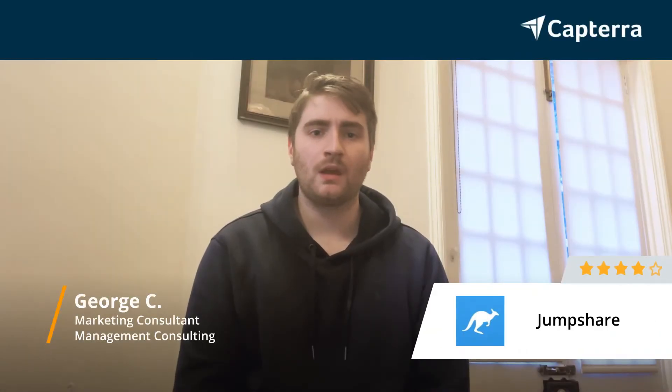Hi, my name's George. I'm a marketing consultant. I'd give JumpShare four out of five stars, and for more reviews like this, click below.